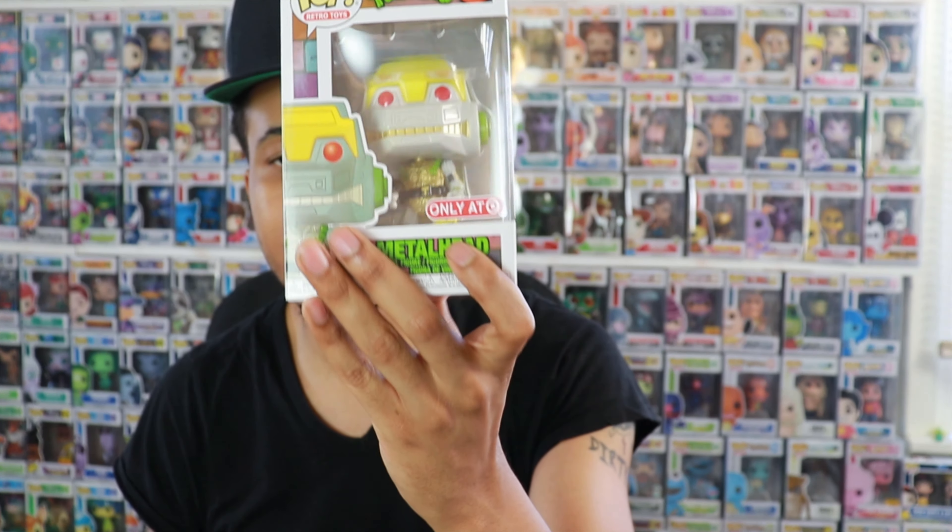YouTube, what is going on? Back in my latest video. So today I just wanted to talk about a few different news and announcements that Funko dropped this past week, a couple drops that it did, and also want to announce the giveaway winner of this Metalhead Funko Pop. So let's get right into it.